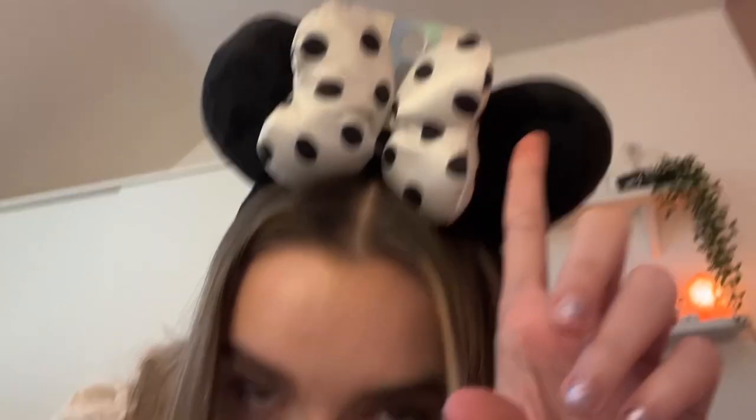I just realised the entire time I filmed that video, I had the tag sticking out of my mini ears. I only kept the tag on because I'm doing a pre-Disney haul post — that's the only reason — but it looks so bad in the video. I'm so sorry!